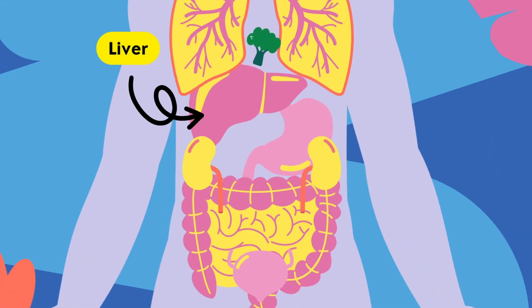Now, let's explore the role of the liver in the digestive process. Though not directly part of the digestive tract, the liver plays a crucial role. It produces bile, a substance that aids in the breakdown and digestion of fats. The bile is stored in the gallbladder before being released into the small intestine.